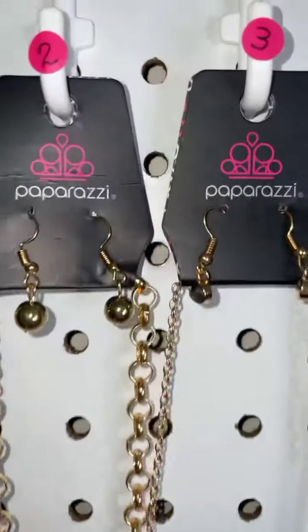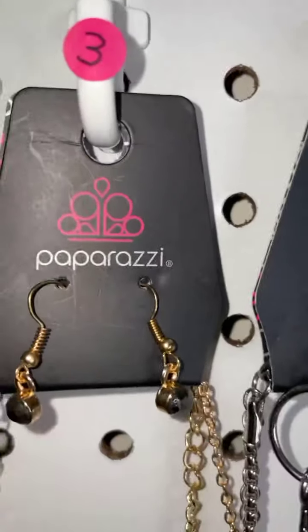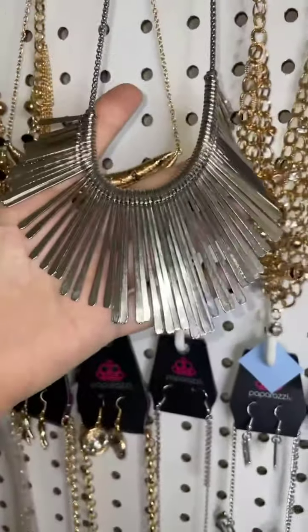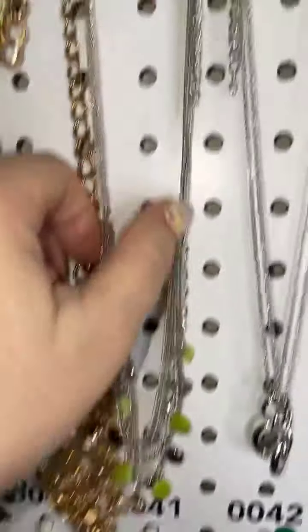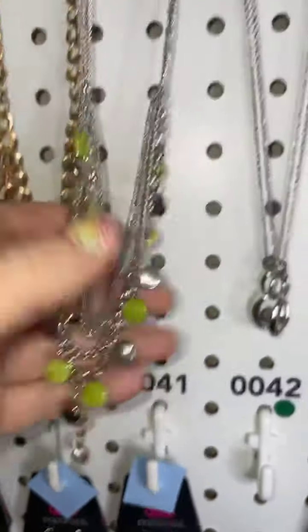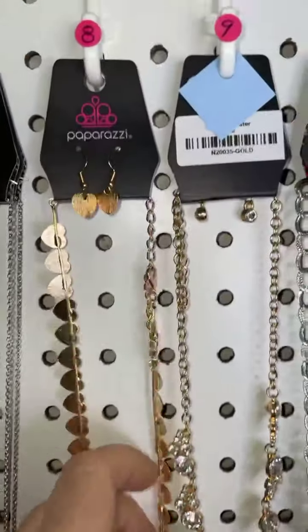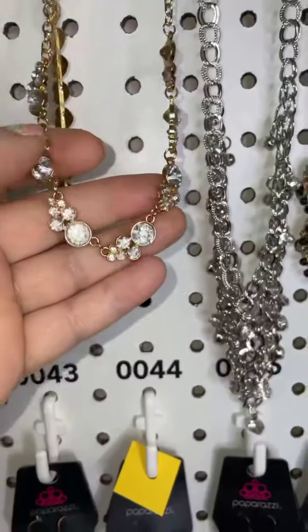Number one is the beautiful double wrap in gold. Number two is the fringe necklace. Number three is the gold and hematite. Number four is the great silver necklace. Number five is the netting with gold beads — that is a blockbuster necklace. Number six is the green and silver. Number seven is silver and hematite.